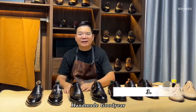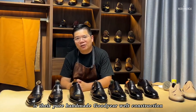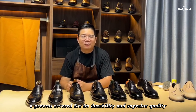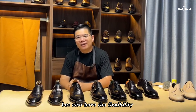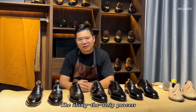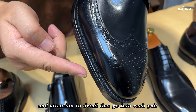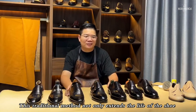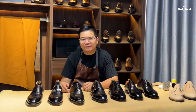Feature 3: Handmade Goodyear Welt Construction. The third defining characteristic of these shoes is their pure handmade Goodyear welt construction, a process revered for its durability and superior quality. This technique ensures the shoes are not only strong, but also have the flexibility to mold to the wearer's foot over time, providing a personalized fit. The along-the-strip process, which is entirely done by hand, highlights the craftsmanship and attention to detail that go into each pair. This traditional method not only extends the life of the shoe, but also emphasizes the premium, high-end nature of the footwear.